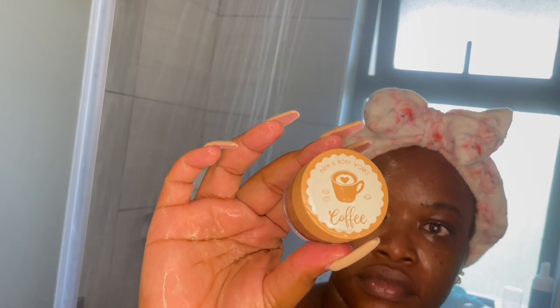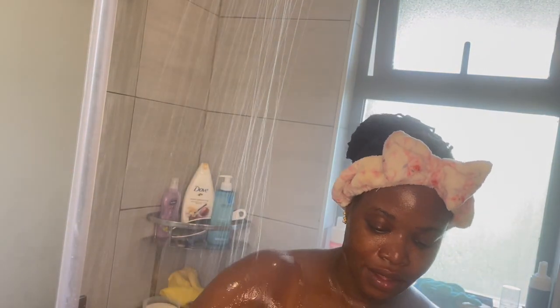After that, I go in with the Kofi exfoliated lip scrub from Bath & Body Works - I'll link where I got that too. I just go in with it and scrub my lips. This thing smells like coffee - it will beat you up! I love it. It exfoliates the lips so well and leaves them very moisturized.